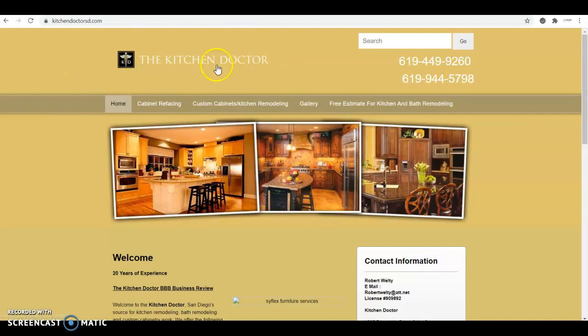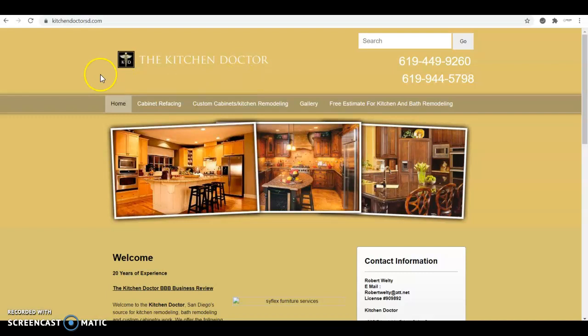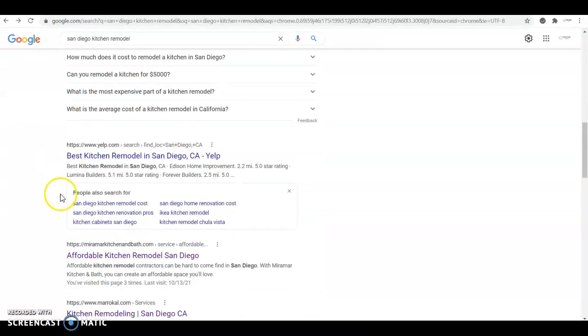Google loves to see other websites that are relevant vouching for you. Any website can give you a backlink, but as you can probably imagine, it's not the same if a website that talks about fashion or food gives you a backlink than if another construction or remodel company gives you one. Google loves to see relevant companies in your same niche giving you those backlinks — that's what gives you the power and trust on Google sites. With that content and those backlinks, you'll be at the top in no time.